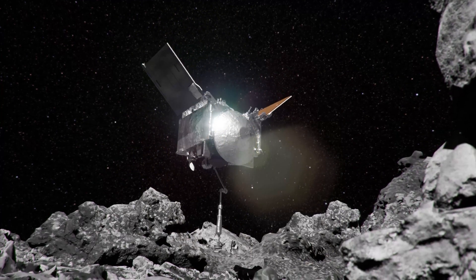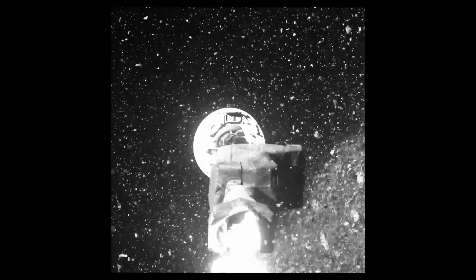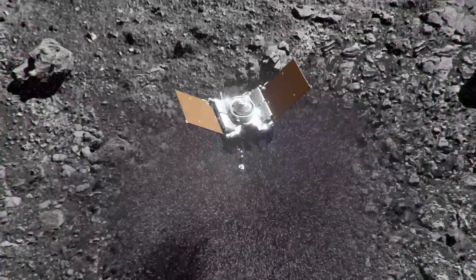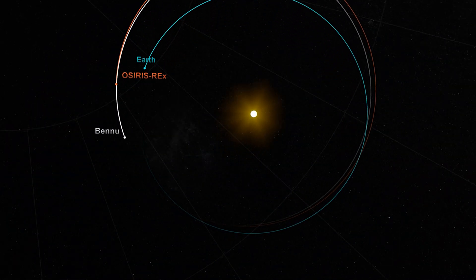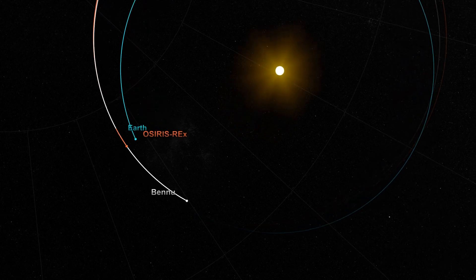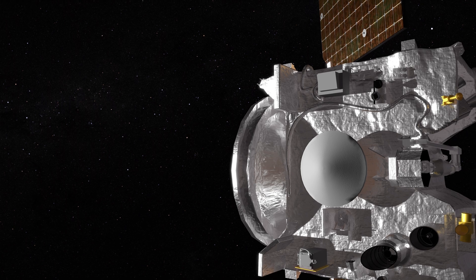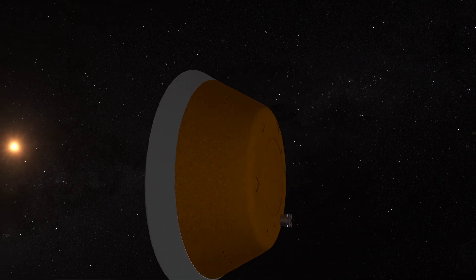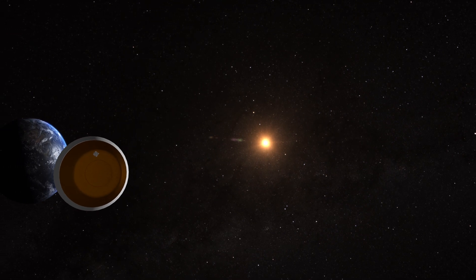OSIRIS-REx is NASA's first asteroid sample return. After successfully collecting a sample from the surface of asteroid Bennu on October 20, 2020, the spacecraft has been on a 1.2 billion-mile cruise back to Earth. Fourteen days out from sample return, the spacecraft will target the Utah Test and Training Range on Earth. Then, on September 24, at a distance of 63,000 miles from Earth, the spacecraft will release its sample return capsule, or SRC.